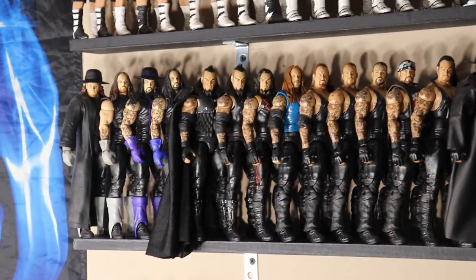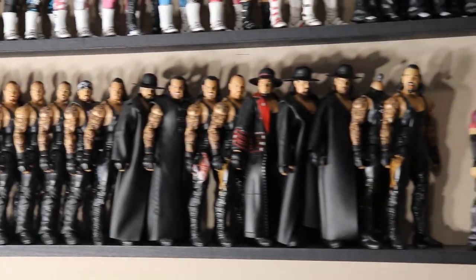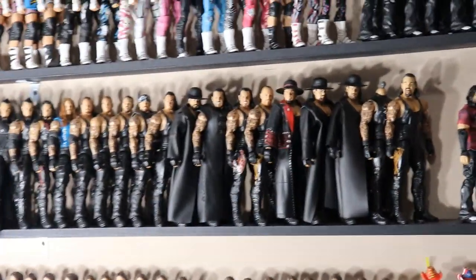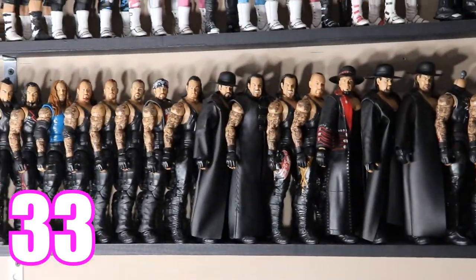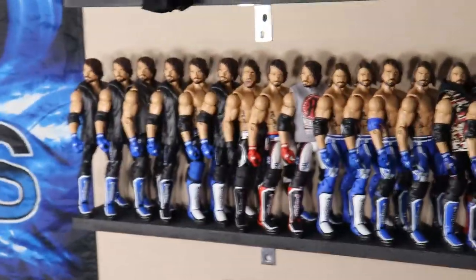Moving down to the Undertaker — last year he was at about 19, this year he's up to 22 Elite Undertakers. Right here underneath Brother Jeff we have 11 Matt Hardys. Put that together with 22 Undertakers and you get a total of 33 on this shelf — 33 combined for Undertaker and Matt Hardy.